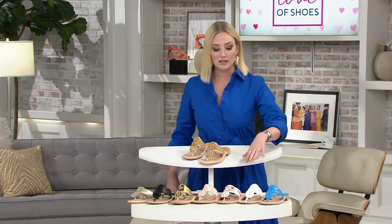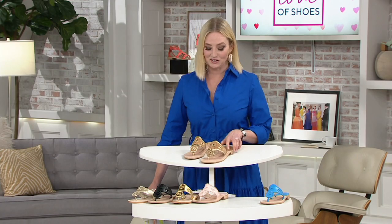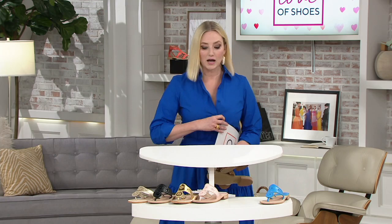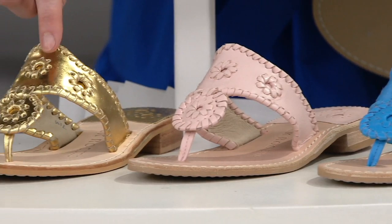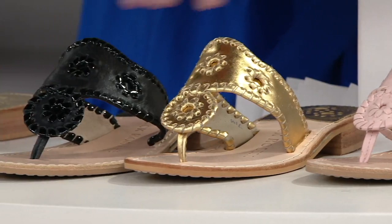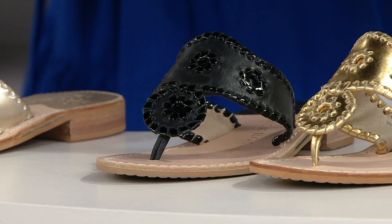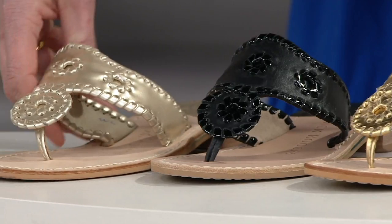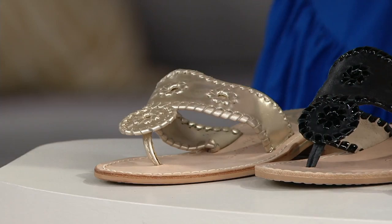Update: the white floral has sold out, the white has sold out, and the cork is gone too. So right now we have the lapis blue, blush, gold, black, and platinum remaining. If you missed the cork, the gold would be your next best option. And don't underestimate the black Jack Rogers — you get that elegance and slightly dressier look in that really iconic Americana style.